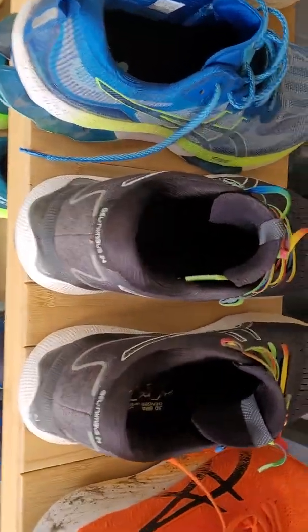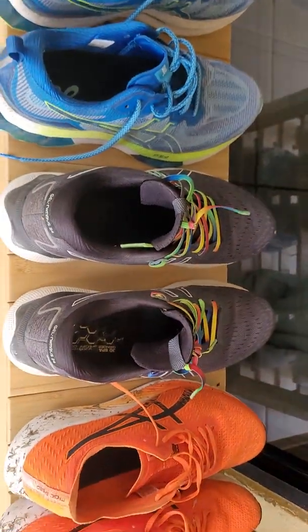You can see a shitload of sneakers out here. I've been using these Nimbus 24s for quite a while with the elastic laces — they are an amazing sneaker, my favorite running sneaker — but they need to be retired. They've done over 600k's.